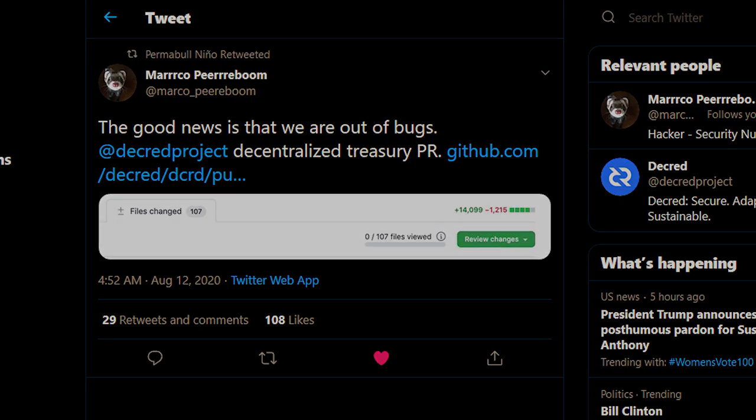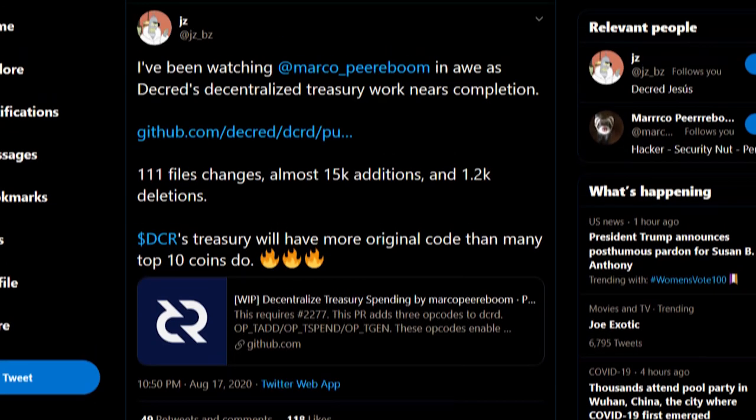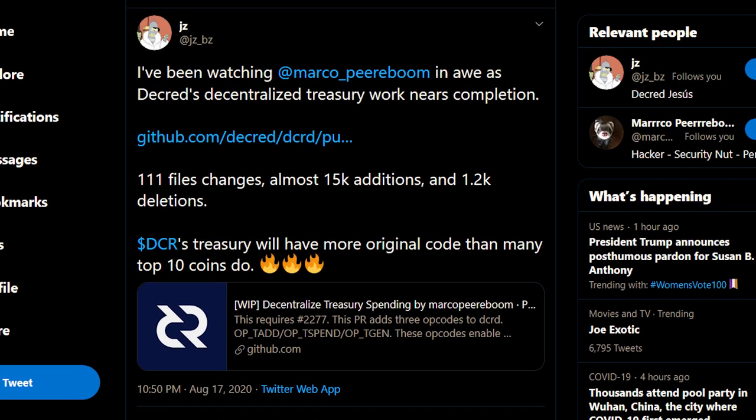The Decred treasury has no more bugs to work out and in the near future will be going up to vote to be fully implemented. Jay-Z says DCR's treasury will have more original code than many top 10 coins do.